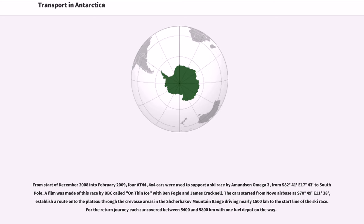From the start of December 2008 into February 2009, AT44 4x4 cars were used to support a ski race by Amundsen Omega-3, from S82°41' E17°43' to the South Pole. A film was made of this race by the BBC called On Thin Ice with Ben Fogle and James Cracknell. The cars started from Novo Air Base at S70°49' E11°38', establishing a route onto the plateau through the crevasse areas in the Sherbakov mountain range, driving nearly 1,500 km to the start line of the ski race.